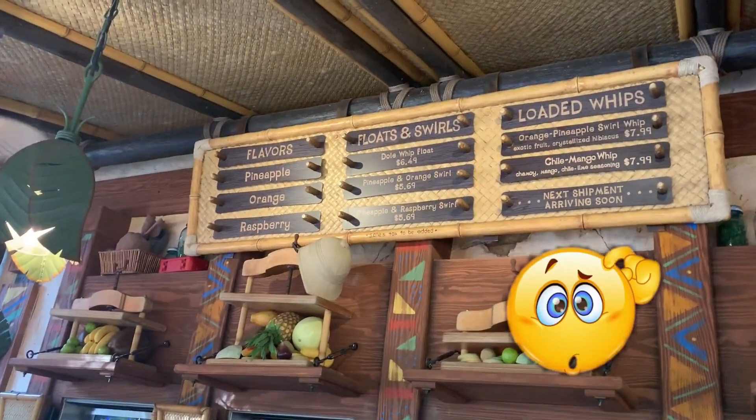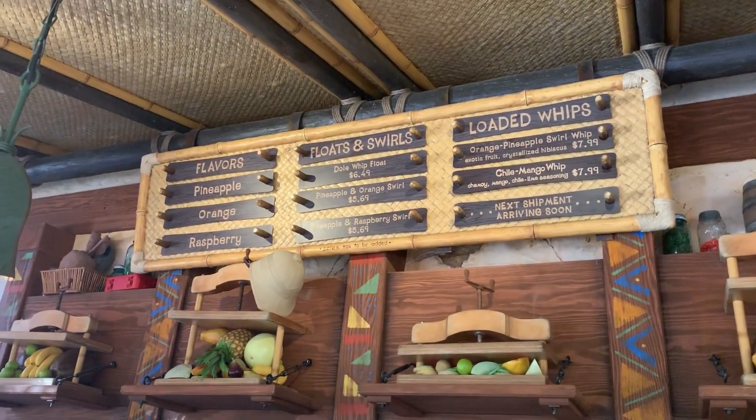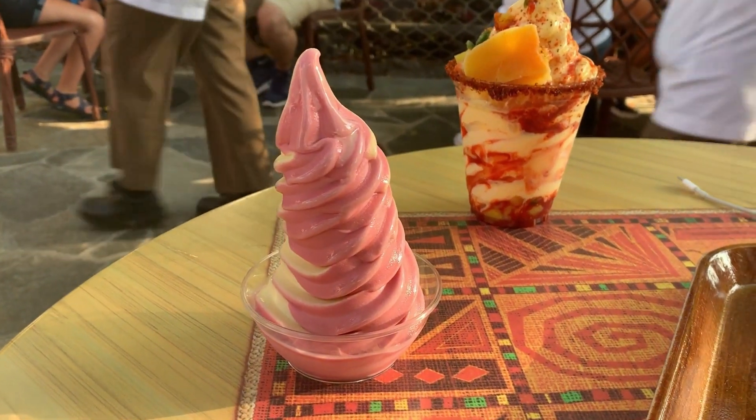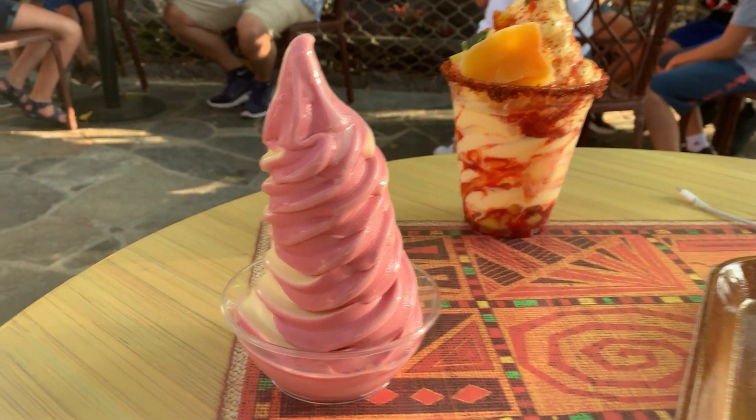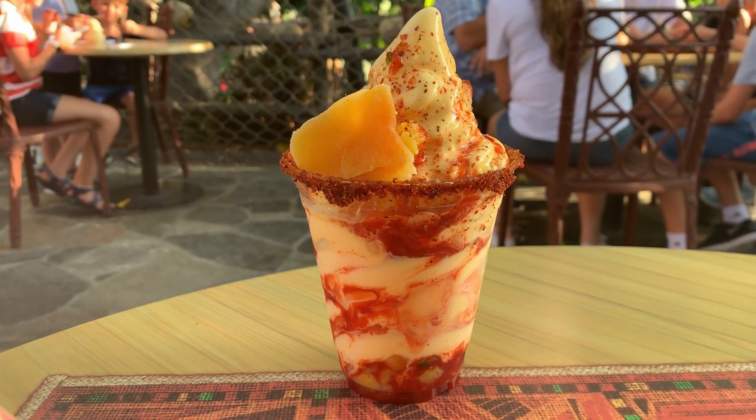Look at all the different flavors — I don't know which one I should try first. I'm not too sure, or I could just buy the whole menu. So here we have the raspberry pineapple swirl — raspberry pineapple swirl. And then we have the chili mango whip. How amazing does that look?